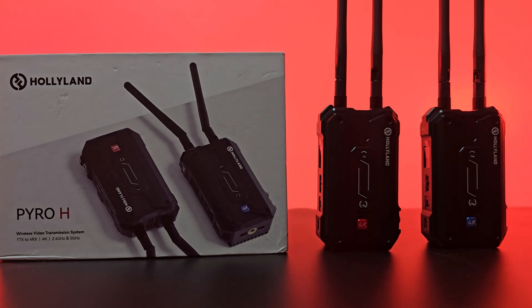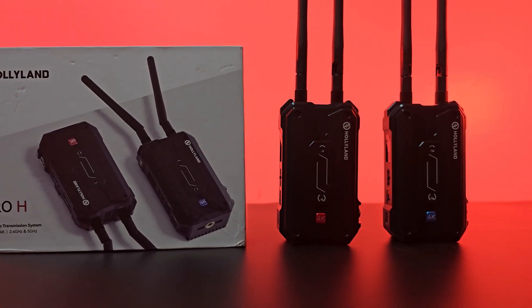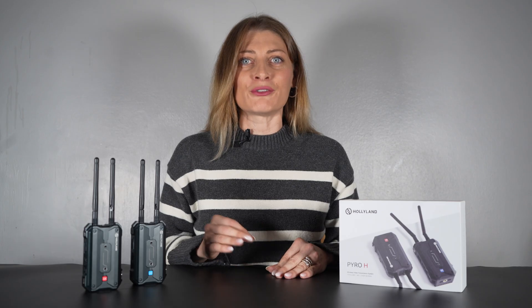UVC allows seamless compatibility with a wide range of devices such as computers without requiring additional drivers or software installation. This plug-and-play feature simplifies setup and operation, making it convenient for users in various scenarios such as live streaming and video conferencing.